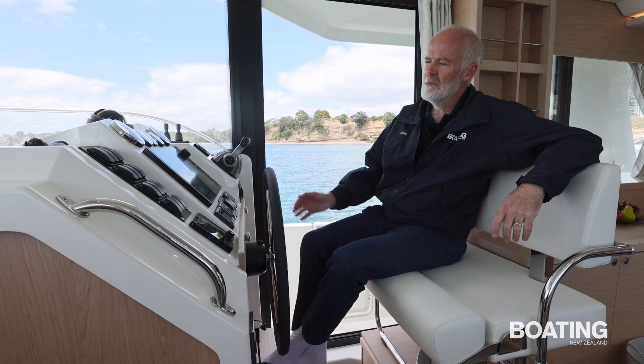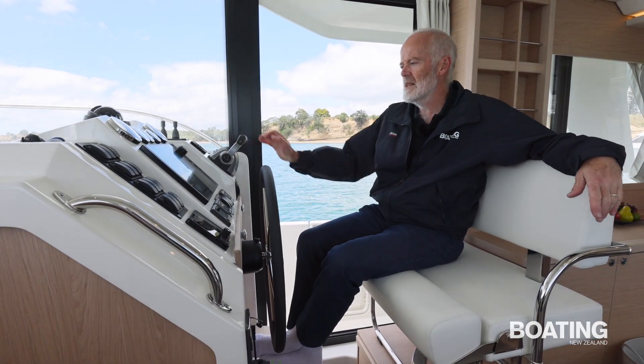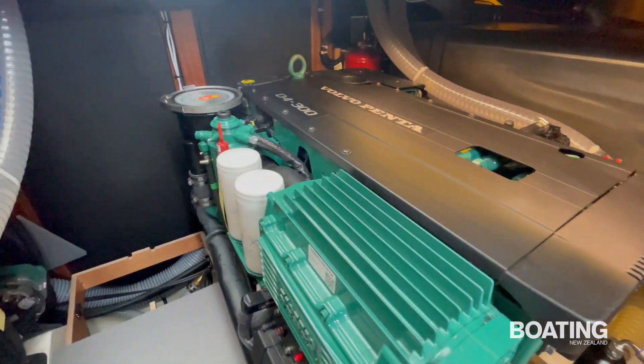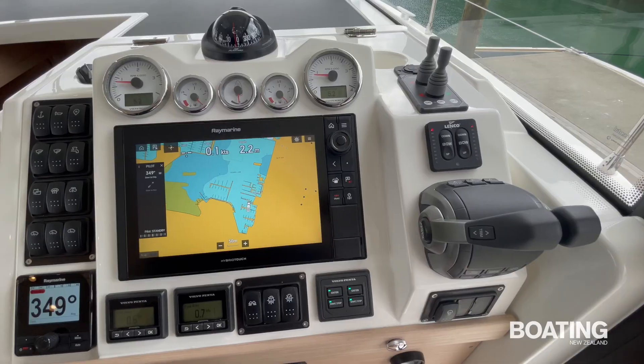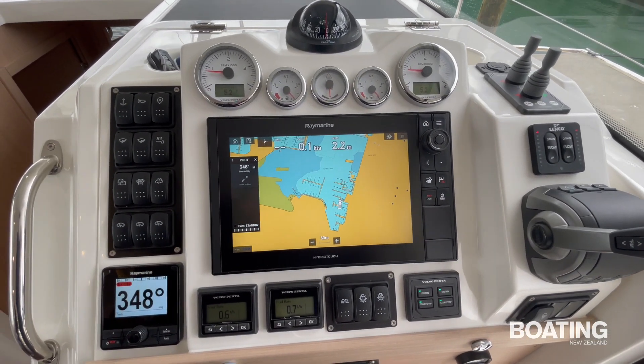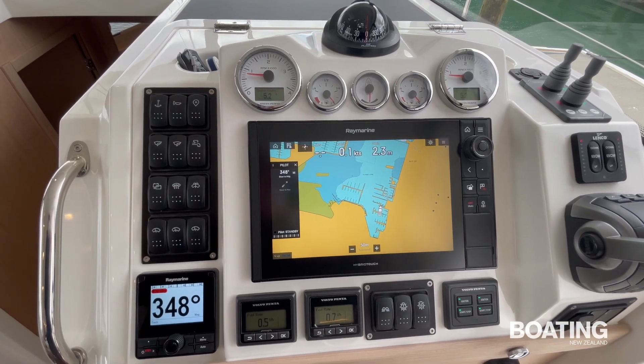As you would expect on a boat this size, beautiful helm station, lots of space, fantastic controls. This boat is powered by twin Volvo D4 300 horsepower motors, with all the electronics to control that. Top of the range Raymarine, and this is mirrored by another set of Raymarine multifunction devices up in the flybridge.